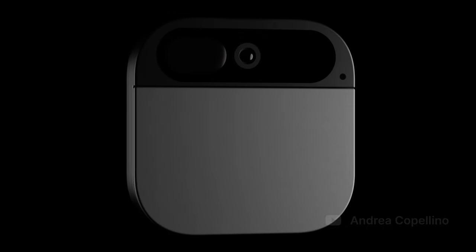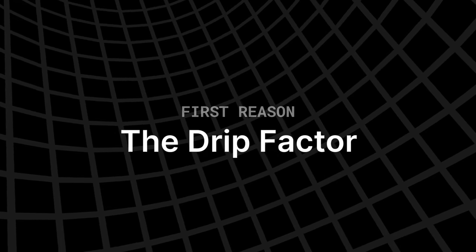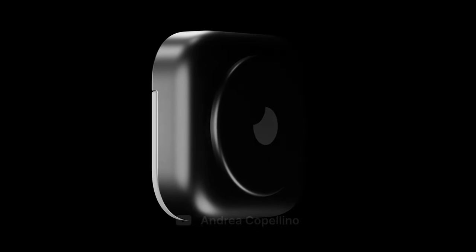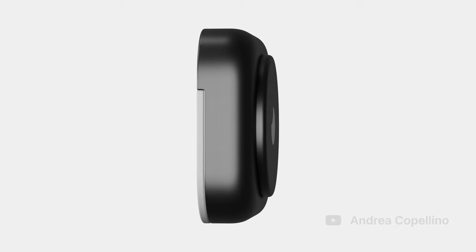I forgot to mention a couple of things. How can I be so sure that the device is going to be square and not rectangular? There are a couple of reasons. First, if you consider how this device is meant to be worn, it makes perfect sense. From the patents and the leaks, we know that the device is meant to be worn like a badge, using magnets, clips, or other similar methods. For a badge, it's already pretty bulky as it is, and I'm not convinced many people would like to wear something like this.